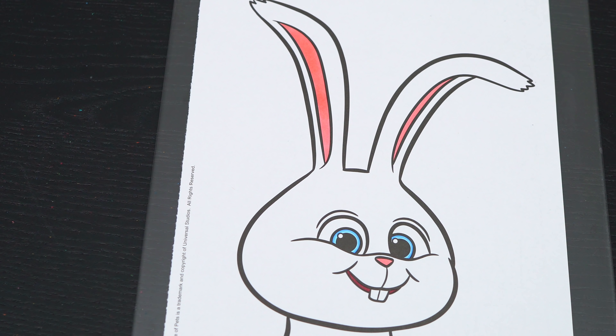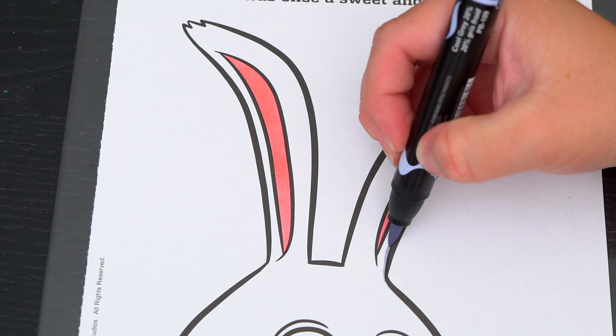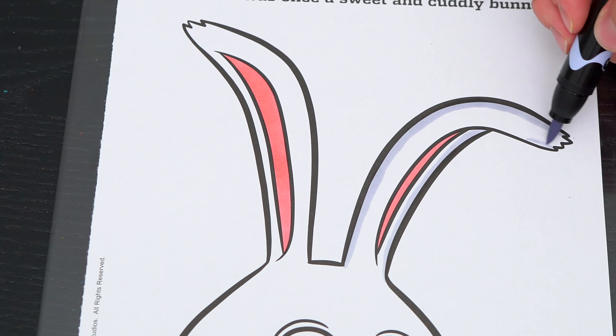And let's color in his fur white with a touch of light gray! Let's go! Woo-hoo!